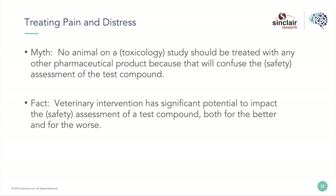Moving on to treating pain and distress — when I started my career, there was this feeling that on studies, particularly tox studies, you should use no other pharmaceutical product because that could confuse the safety assessment of the test compound. Our business has evolved quite a bit. People have realized there's a lot of value to veterinary intervention, and these treatments have significant potential to impact safety assessment, both for the better and the worse.